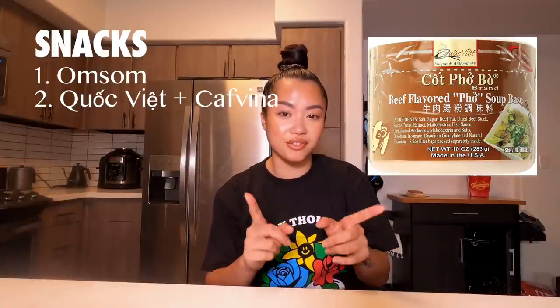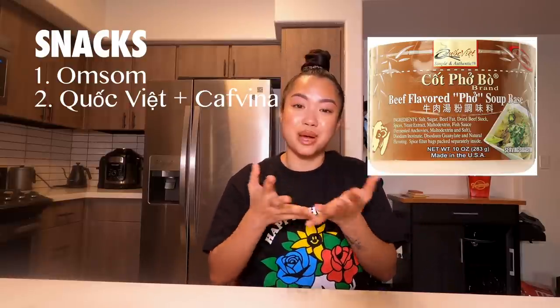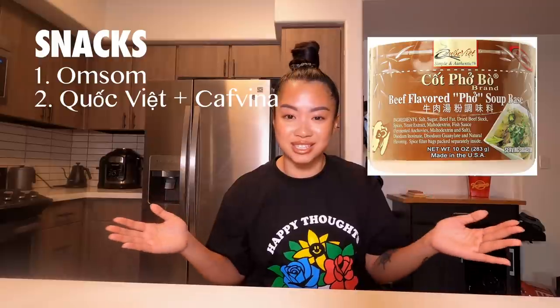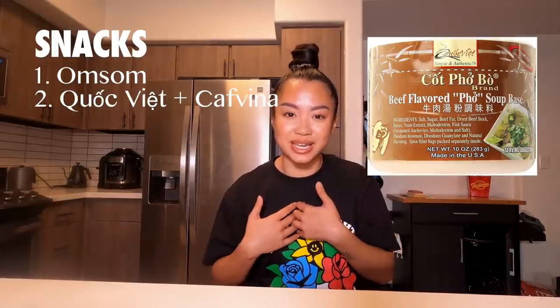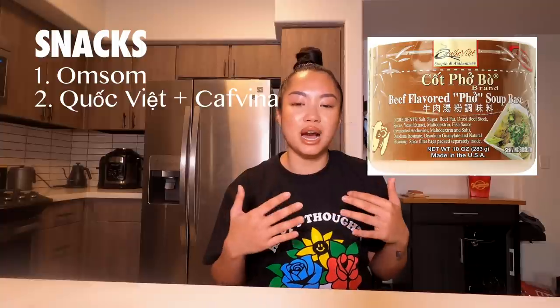Next brand on the list would have to be Wuk Viet soup bases or the Kaffina coffee and tea. This brand is very near and dear to my heart — it's what my mom uses when she makes food. I've seen this brand in my household for the longest time, and having it in my new place just makes me feel like I'm still keeping up with the flavors and the tradition. I have a code and if you use it, you'll be supporting me and my channel.